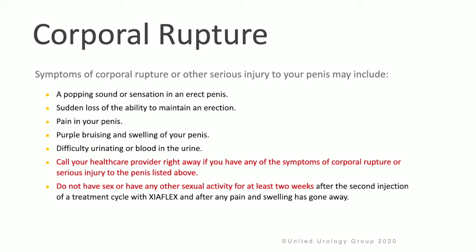Patients with corporal rupture will often have difficulty urinating or blood in their urine. Please call your health care provider right away if you have any of the symptoms of corporal rupture or serious injury to the penis. Do not have intercourse or any other sexual activity for at least two weeks after the second injection of a treatment cycle with Zyaflex, and also avoid sexual activity until after all pain and swelling has gone away.